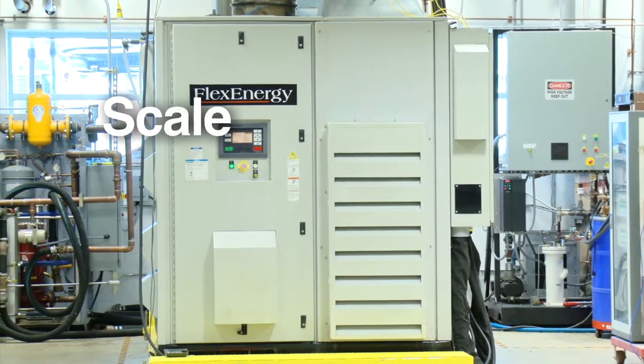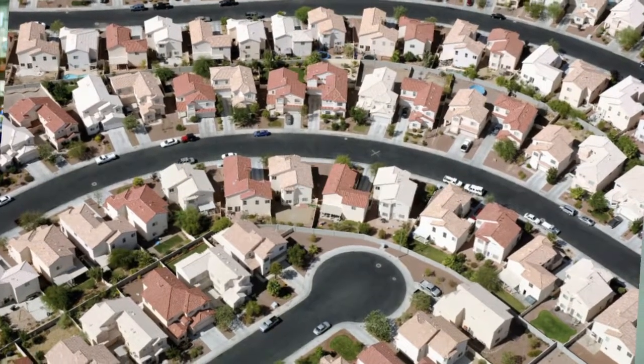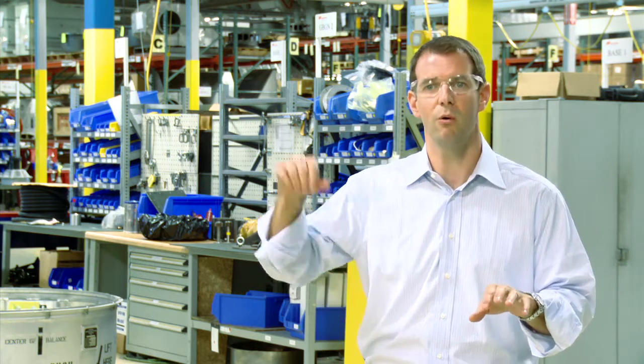With its modular design, Flex Energy can be scaled up to suit any site. The machines are 250 kilowatts of output — that's equivalent to powering between 200 and 250 homes per unit — and they can be installed in modular clusters, so you can scale up to 500 kilowatts, 1 megawatt, and so on, and utilize these fuels to create continuous, clean, renewable power in localized settings.